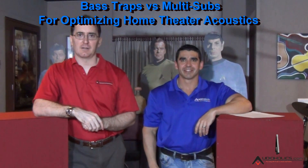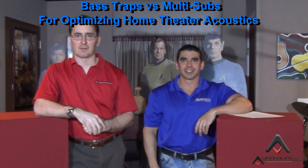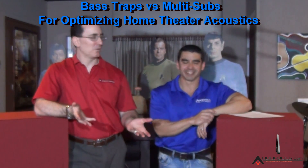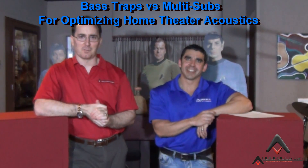Hey guys, welcome back to our channel. I'm Gene Della Sala, president of Audioholics. Hugo Rivera, vice president of marketing. How are you, Gene? Doing great, Hugo. Doing great as always, my friend.